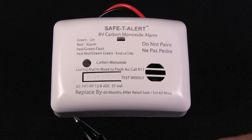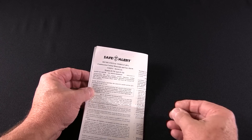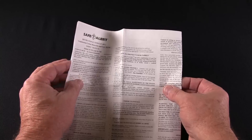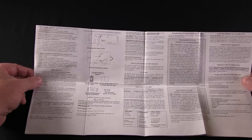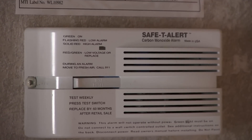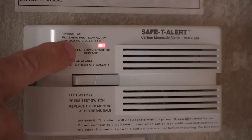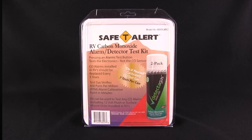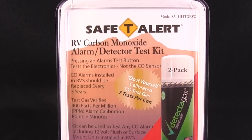If your motorhome is older than five years, or you're contemplating purchasing a used coach, this is something to remember. The nice thing about Safety Alert alarms and sensors is they produce an audible and visual signal when the five-year mark has been reached, plus a reminder is clearly stated on the outside cover of their alarms. As with all the alarms and sensors featured in this presentation, always read the instructions carefully. While using the motorhome, it's recommended to test the CO monitor at least once a week by simply depressing the test/mute button — however, that only checks the internal electronics and horn. The only viable method to test the actual sensor is to use a CO test kit, also available from Safety Alert.